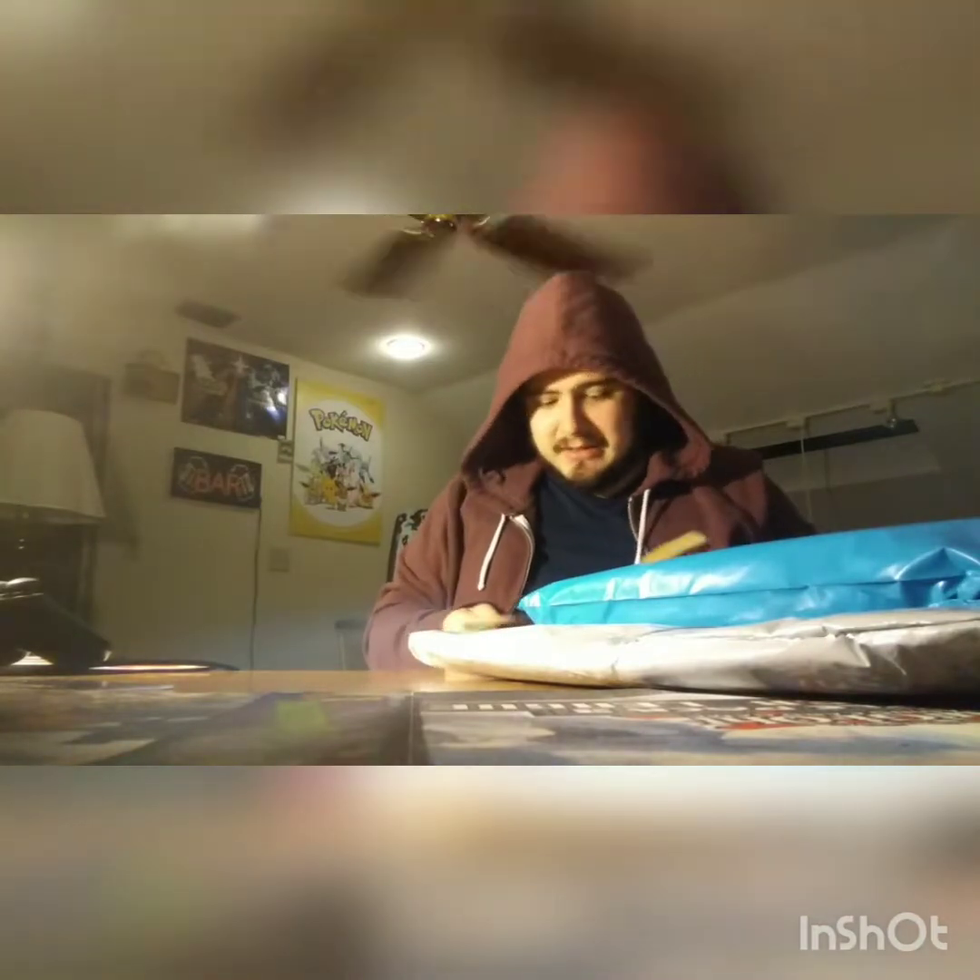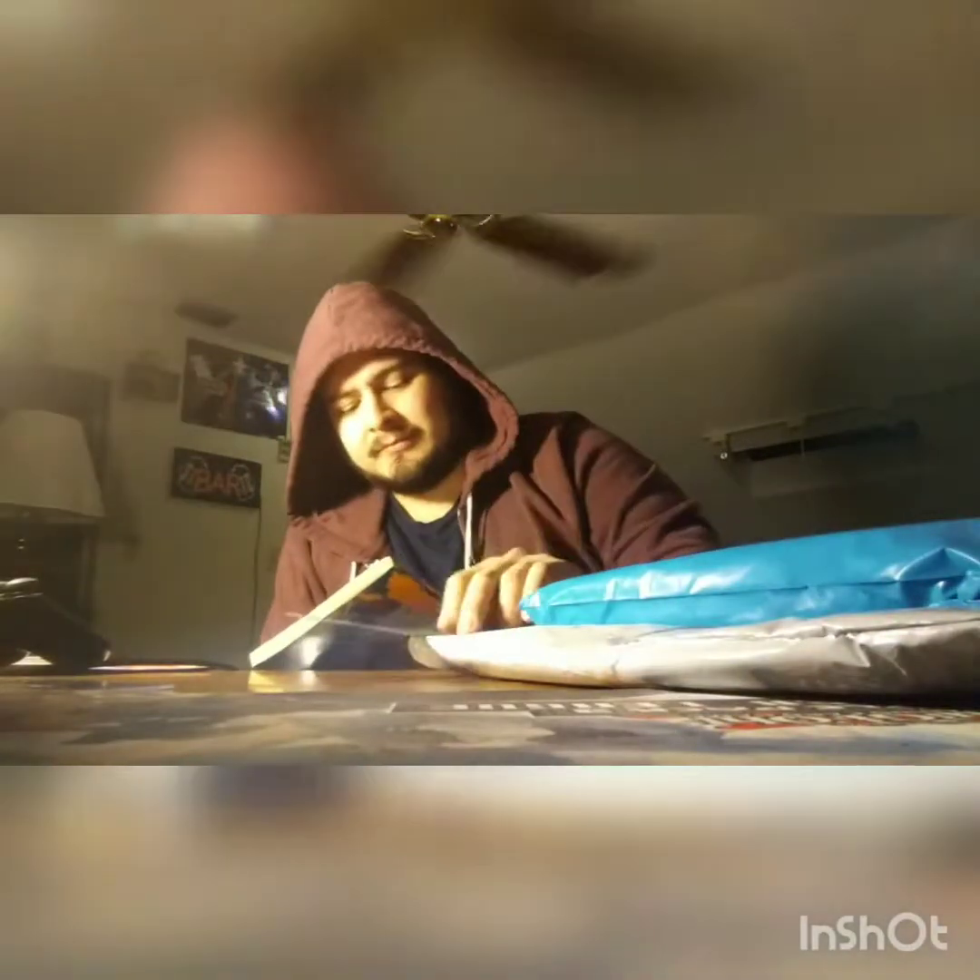I didn't think the mask would be in it. It's been torn out here, but you know, it is what it is. Not bad. So I have this now.